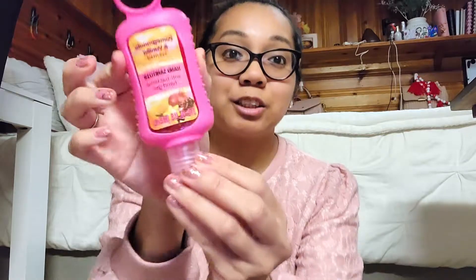And to go with this, I got a hand sanitizer. This one is in the pomegranate and vanilla scent. So just looking at these two put together, it's just nice and colorful. And that's basically one gift right here.